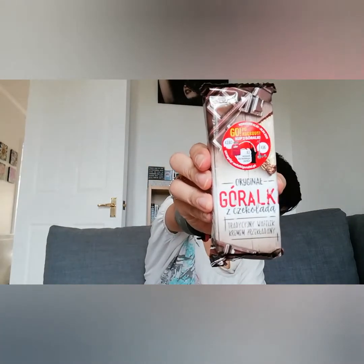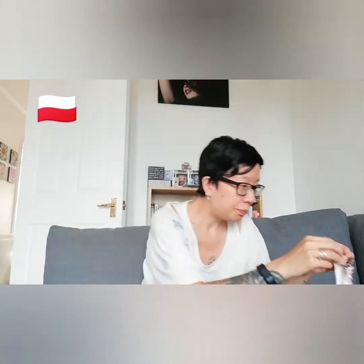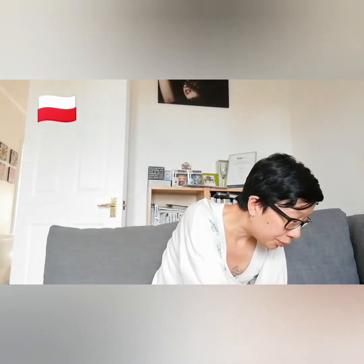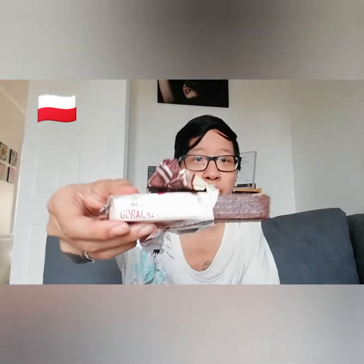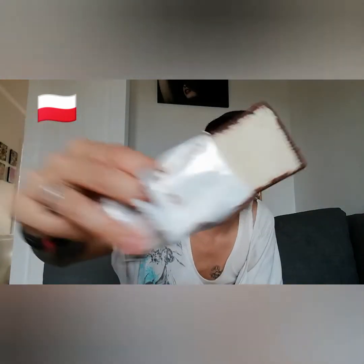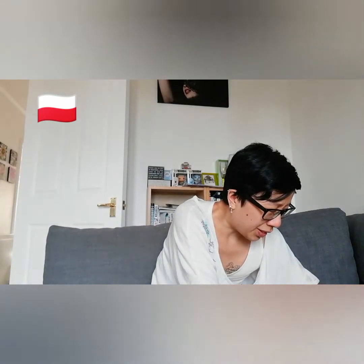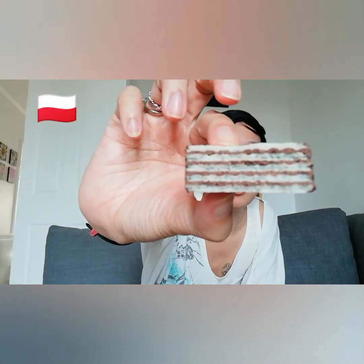Not bad. Next one — Goralky Chocolate Wafers from Poland. I don't know if this is kind of like the same as the Prince Polo that they have. It's one big wafer in here. You've got chocolate sides, and then you've got a white wafer around the top, and if I break it, you've got the wafers in the middle with the chocolate layers.